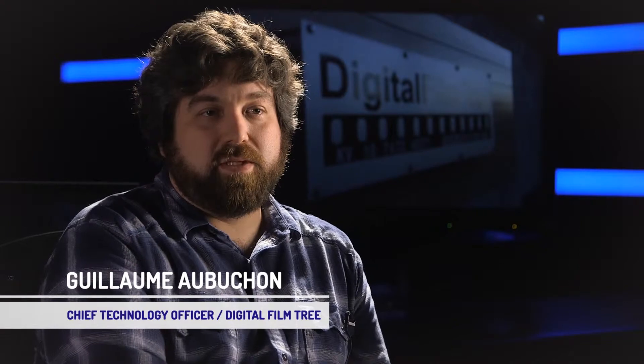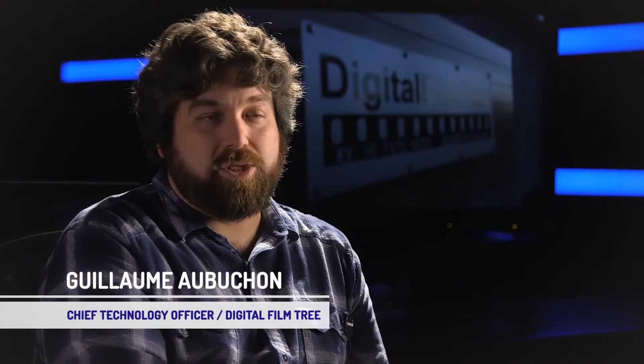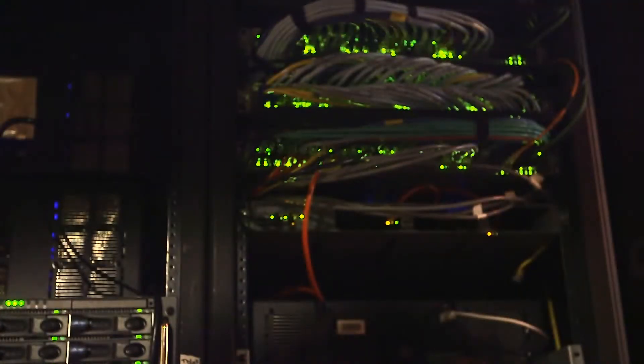Digital Filmtree is a full-service post-production facility. We service television and film. We were facing a tremendous challenge when it came to storage.